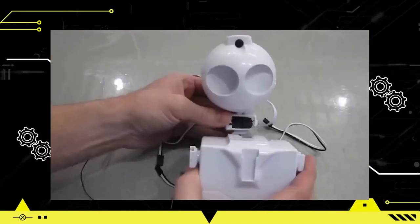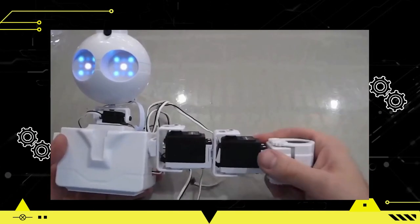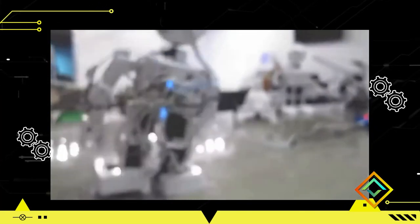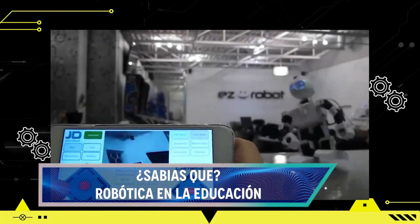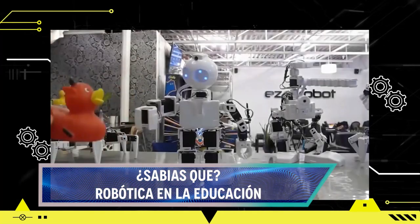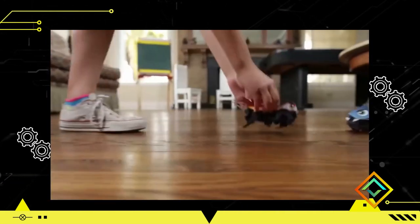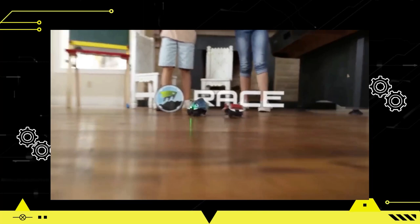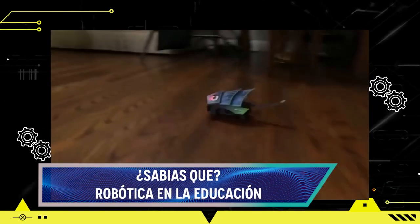¿Sabías que la robótica en la educación impulsa el aprendizaje interactivo y el desarrollo de habilidades clave? La incorporación de la robótica fomenta el enfoque activo y práctico del aprendizaje: los estudiantes tienen la oportunidad de construir, programar y manipular robots, lo que les permite experimentar de manera tangible los conceptos teóricos. Además, la robótica educativa estimula la creatividad al desafiar a los estudiantes a diseñar soluciones innovadoras y desarrollar habilidades para pensar de manera crítica.